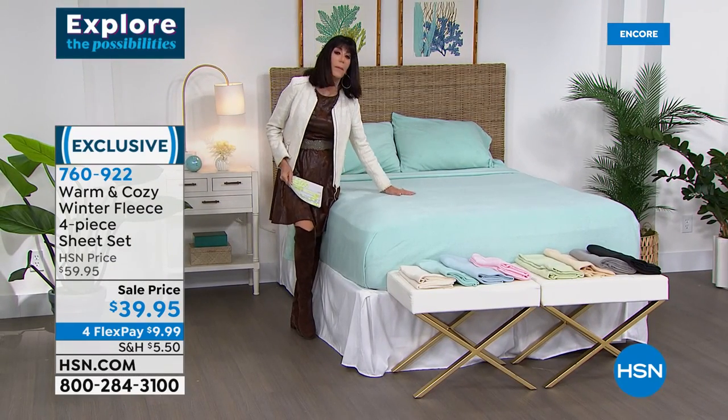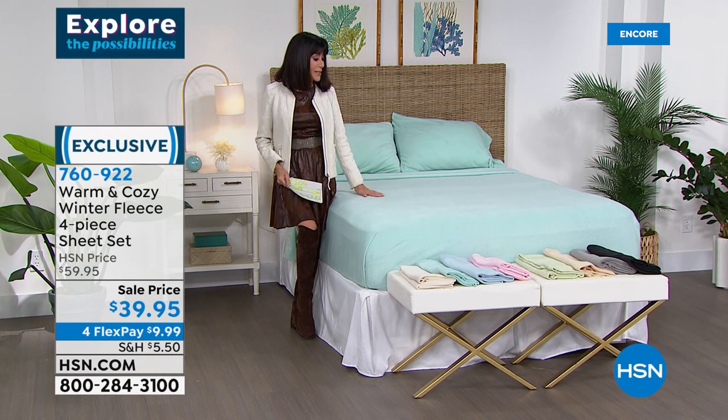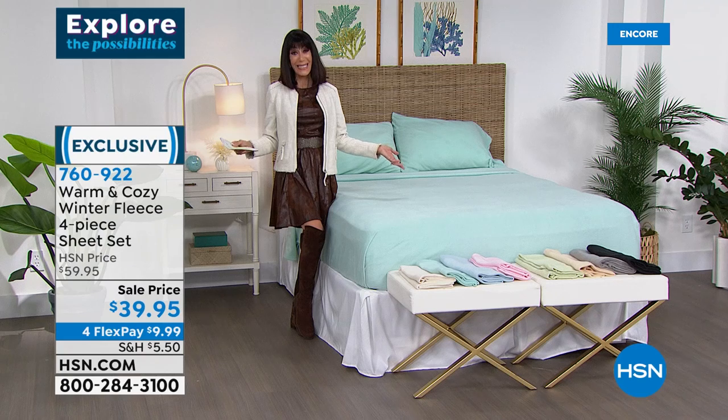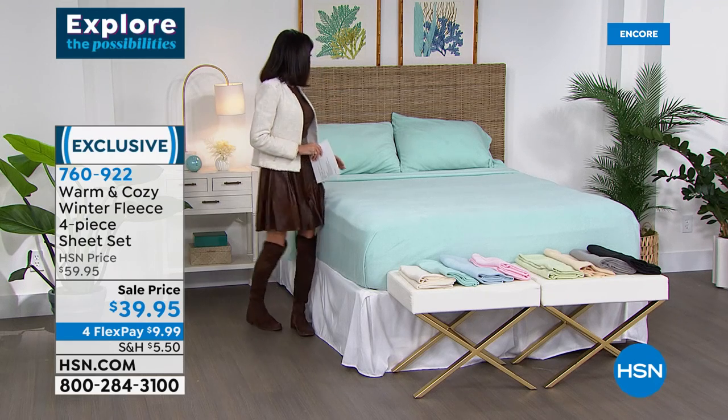Enjoy today — incredible value with FlexPay, so affordable at $9.99 on any credit card without interest.